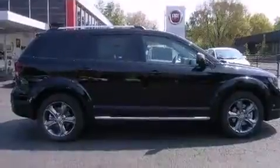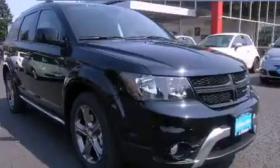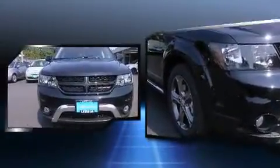Top features include front dual-zone air conditioning, speed-sensitive wipers, a built-in garage door transmitter, front fog lights, heated door mirrors, a roof rack, and cruise control.